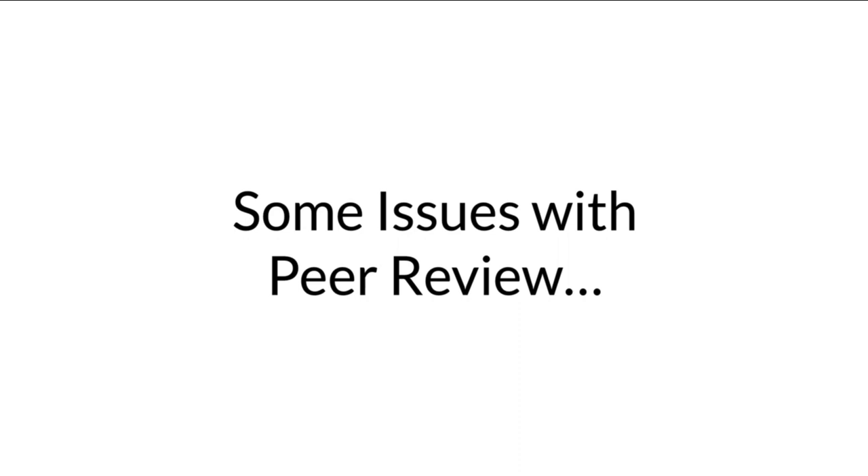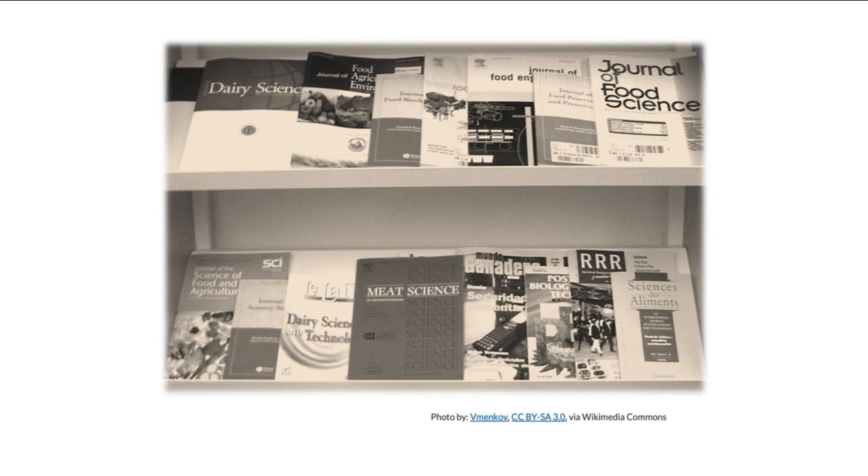Even given these problems, the peer review process is the best mechanism that we have in place to uphold high standards of publishing in our respective fields of study.